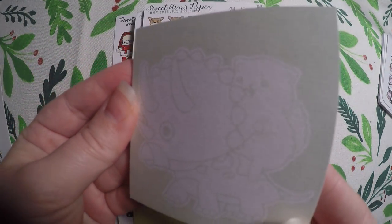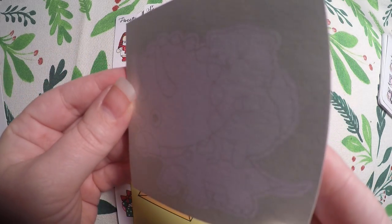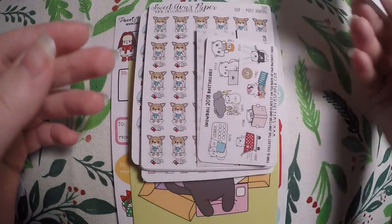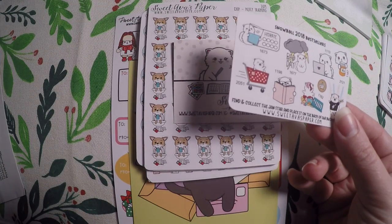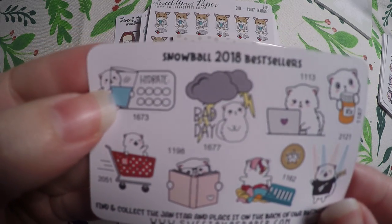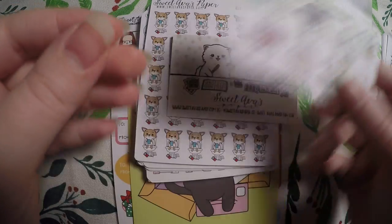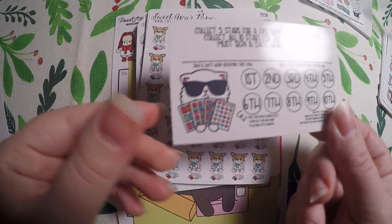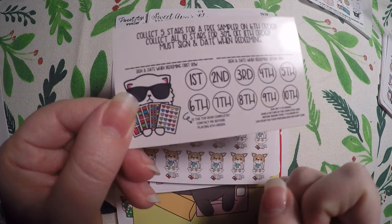These cute little post-its — it's a little cat riding a dinosaur. It's super cute, and it's faint enough you can write on it easily but you can still see the design very well in person. Then it looks like I got a little freebie: Snowball 2018 Best Sellers. I really like that little Hydrate sticker — I might have to look into getting that when I run out of my Hydrate stickers. Then we've got a cute little business card and it looks like there is a point system, so I have to read into that.